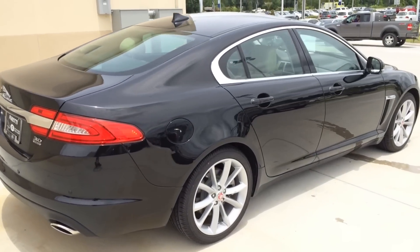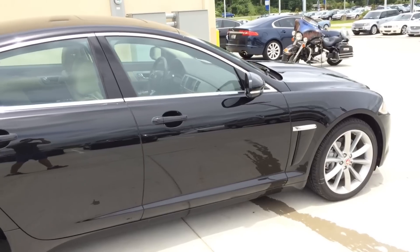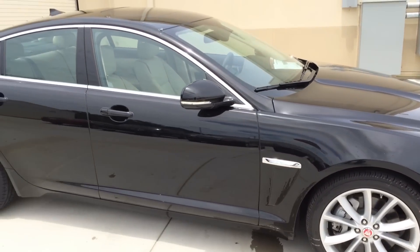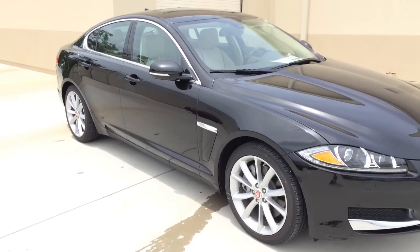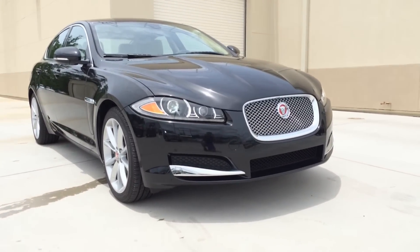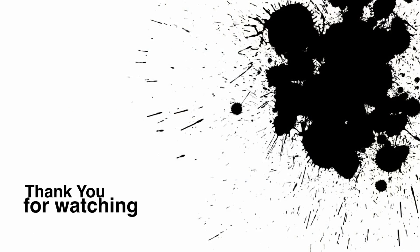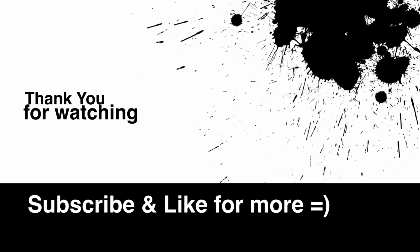That's it for today's review — I hope you guys liked it. Go ahead and leave a comment below letting me know what you think about the 2014 Jaguar XF. Don't forget to give a thumbs up and subscribe to the channel for more future video reviews. Also go ahead and like the Facebook page to get exclusive information about the channel. I'll see you guys next time.